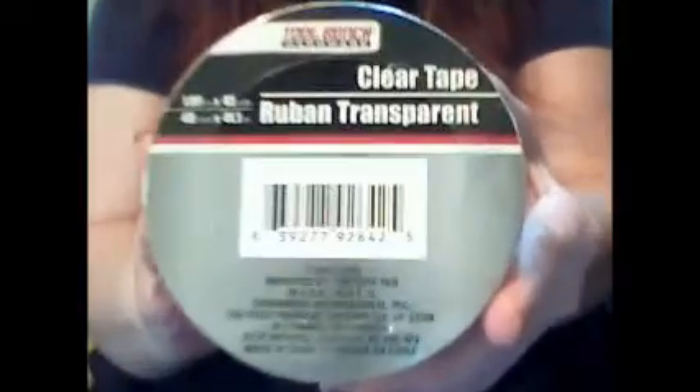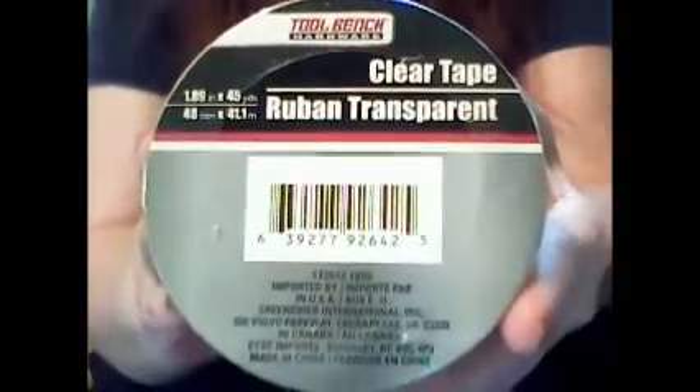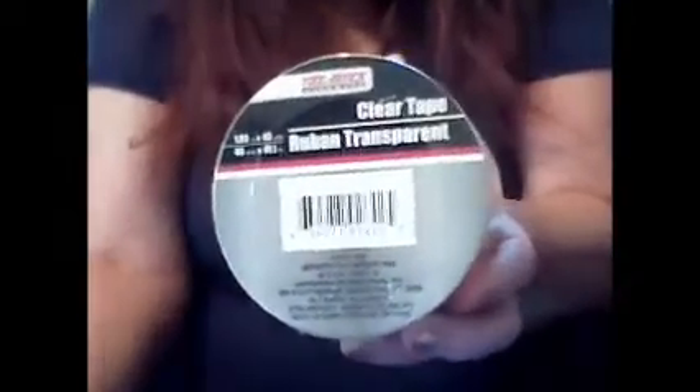Another thing I pick up a lot is this Tool Bench clear tape, which is 1.89 inches wide and 45 yards long. Great for sealing packages and doing some crafty things with too.